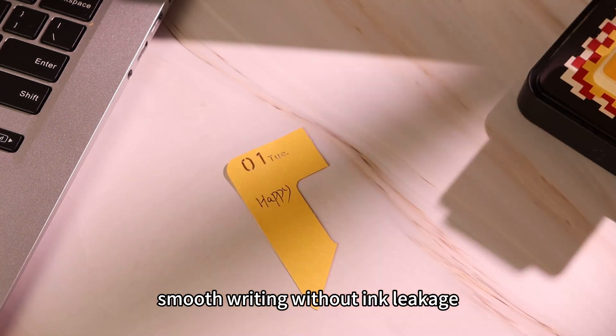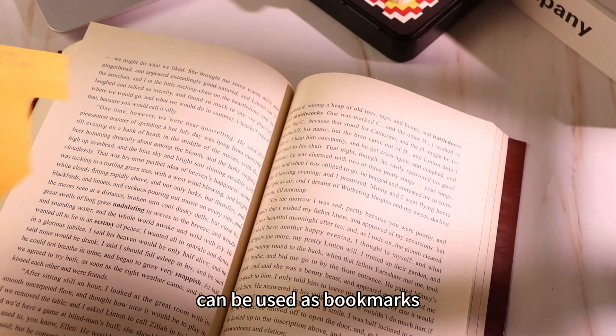Smooth writing without ink leakage. Can be used as bookmarks.